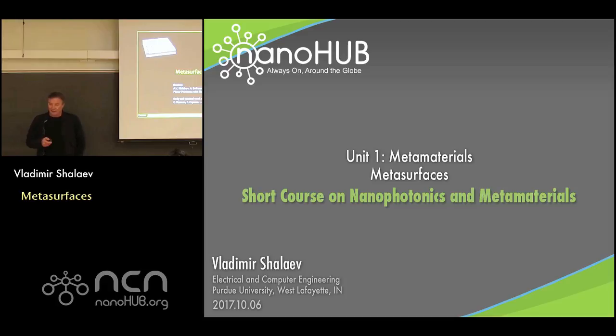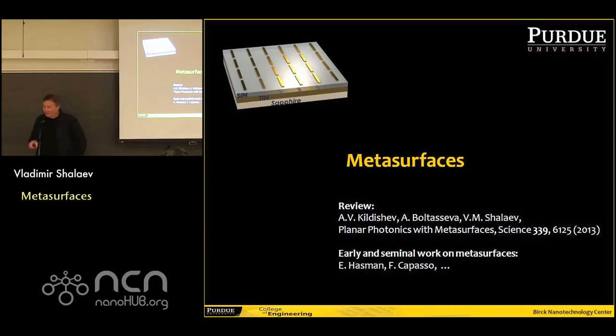Today we're going to consider the two-dimensional version of metamaterials, which are called metasurfaces. Metasurfaces have really made a big difference to the field of optics. With metasurfaces, a whole new family of optical devices have been demonstrated, and now a new so-called flat optics is becoming available.